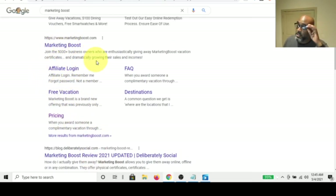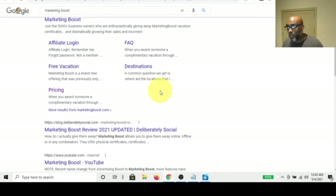Marketing Boost has over 5,000 plus business owners enthusiastically giving away vacation certificates and dramatically growing their sales and income. It's a great company and a great affiliate program — I just don't like monthly fees. So let me show you a little bit of the pricing without knocking them, since I was an affiliate of theirs.